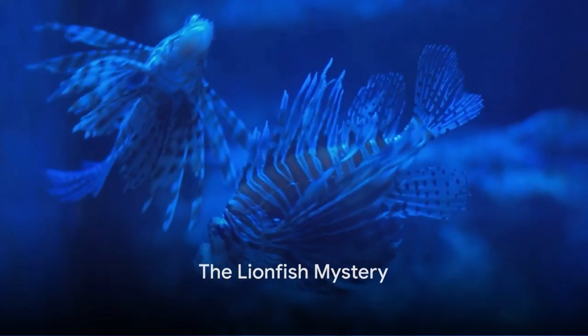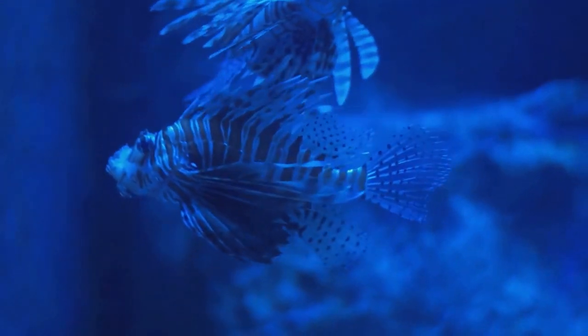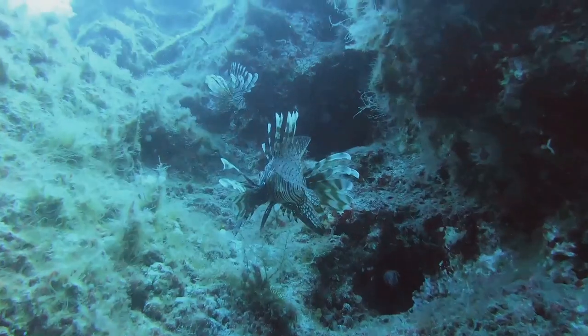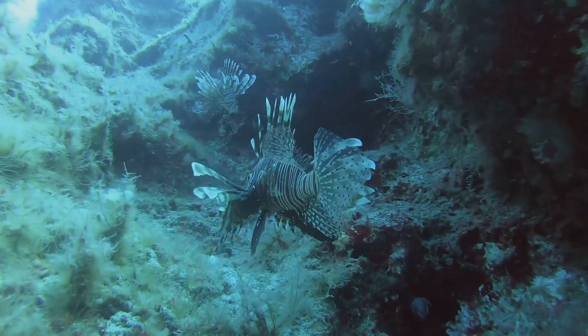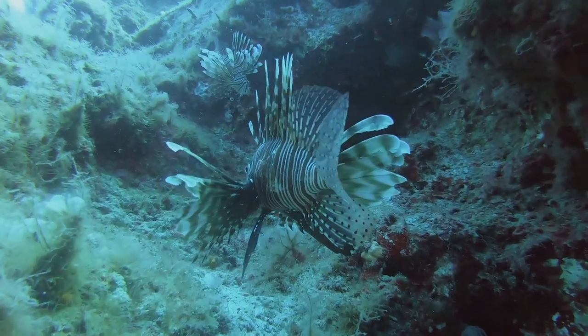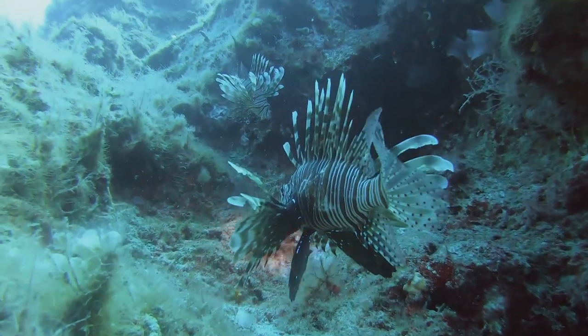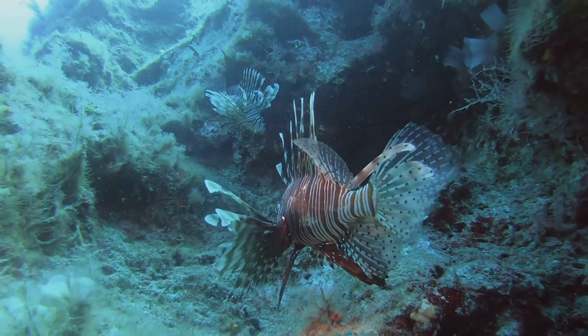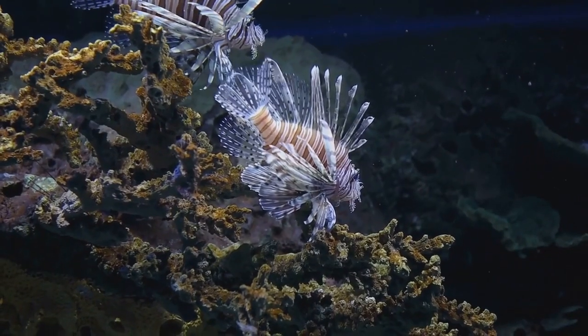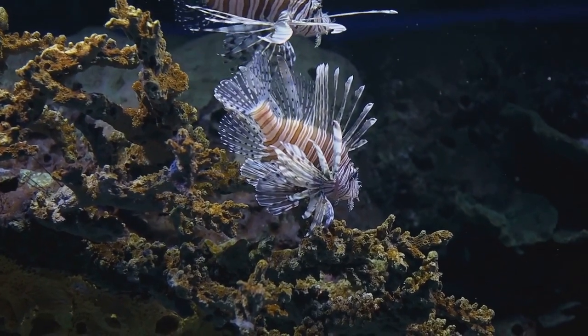Have you ever wondered how a fish could look like a lion? Meet the lionfish, a creature with a mane of venomous spines. Lionfish are one of Mother Nature's most intriguing creations. Imagine a fish with a vibrant display of colors — red, white, and black stripes that make it stand out in the blue ocean. Now picture this fish with long, spiky fins that spread out like a fan, much like a lion's mane.